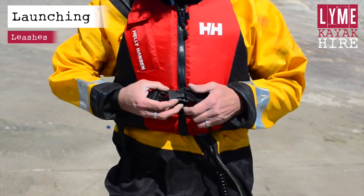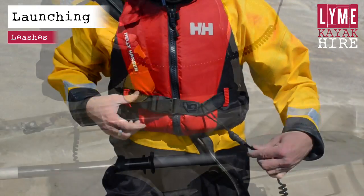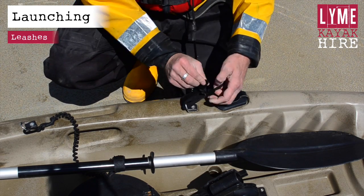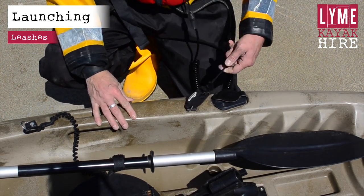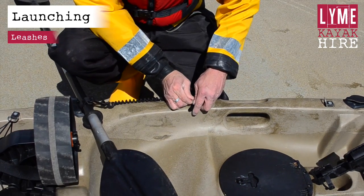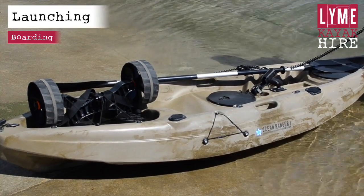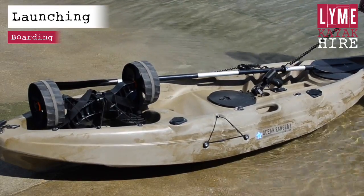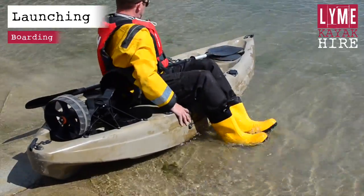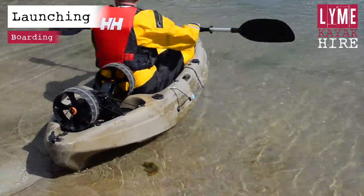We will provide you with two leashes. The first leash attaches from your buoyancy aid to the kayak. The second leash attaches from your paddle to the kayak. To get on your kayak, put the bow of the kayak in the water such that the rear of the kayak is just on the slipway or beach. Sit on top of the kayak. Ensure your leashes are securely attached and push yourself off.